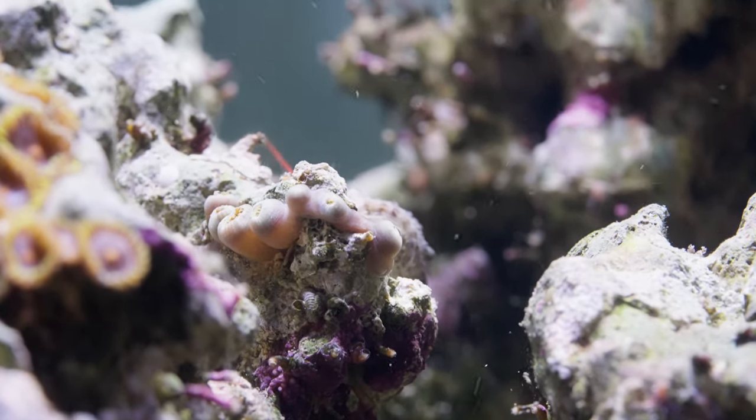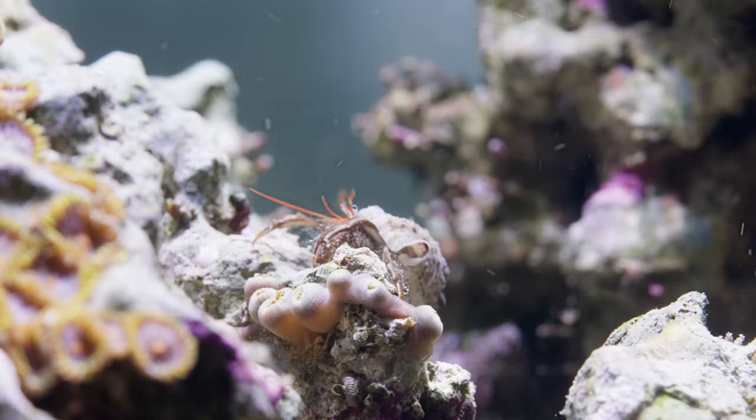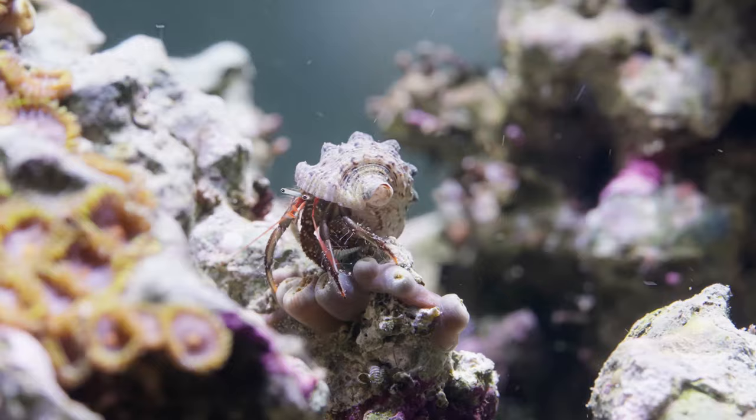Hermit crabs. Most reef tanks have hermit crabs in them and for many of us they're amongst the very first live animals that we add. Part of a cleanup crew, sometimes we forget to take a moment just to sit down and watch these interesting little crabs go about their lives. They're often colorful in their own right and they lead active lifestyles amongst the rocks and nooks and crannies in our reef tanks.